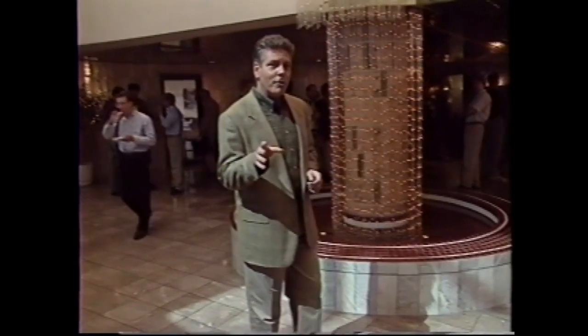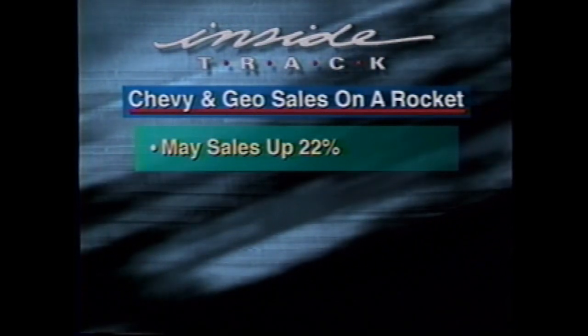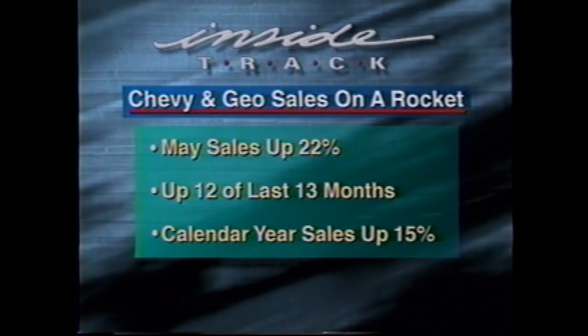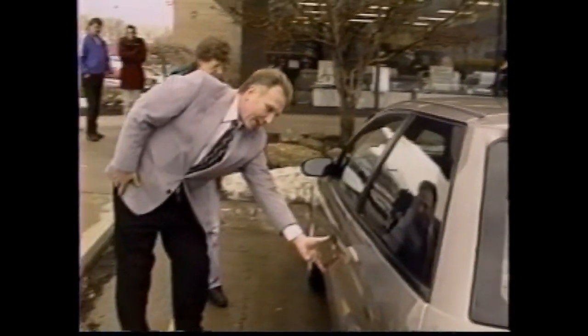Although the 1997 Chevrolet and GEO models are getting a lot of attention from the press, the big news around Chevy these days is sales — especially passenger car and GEO sales. They're on a rocket. Chevrolet passenger car and GEO sales for May were up a combined 22 percent over the same period last year. In fact, the cars you sell have posted sales gains in 12 out of the last 13 months, and for the calendar year to date, sales are up 15 percent over 1995.